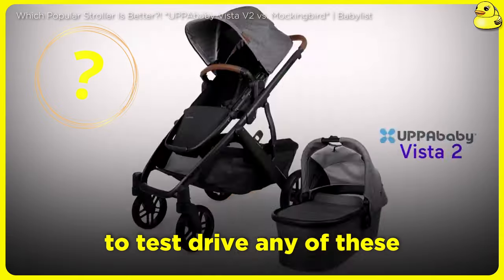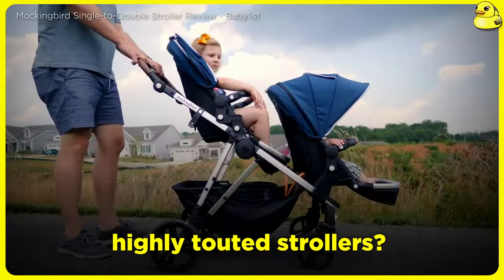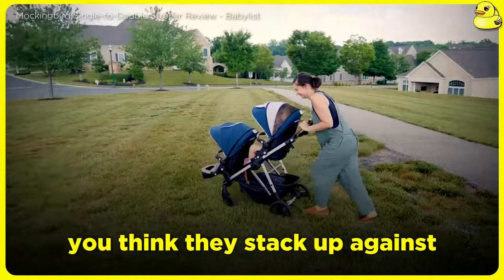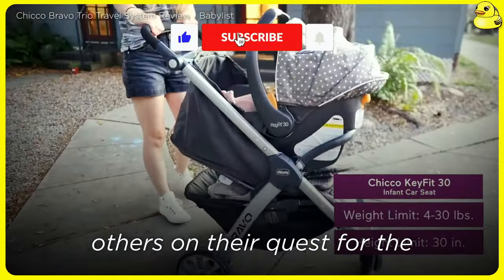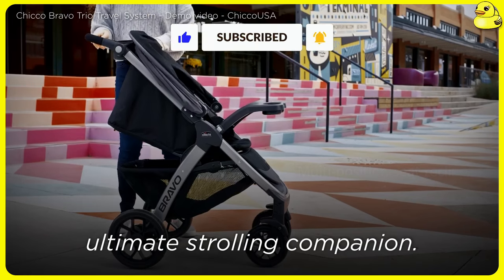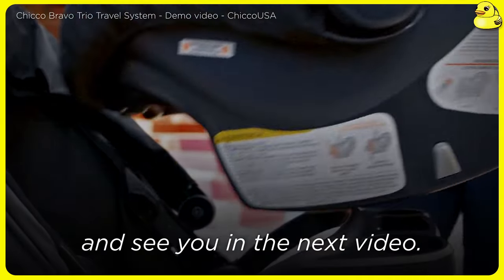Have you had the chance to test drive any of these highly-touted strollers? What has your experience been, and how do you think they stack up against the claims? Share your insights and help guide others on their quest for the ultimate strolling companion. Thank you very much for watching, and see you in the next video.